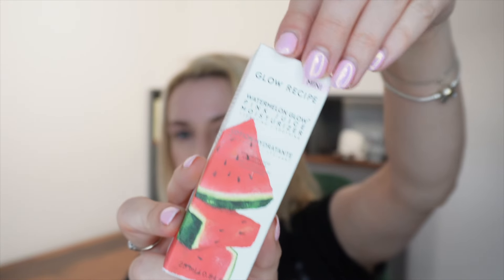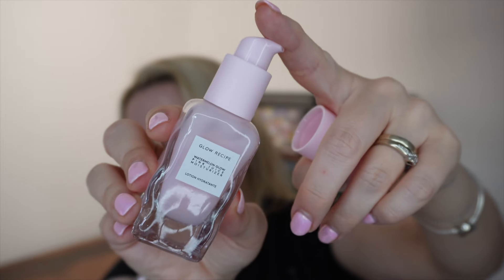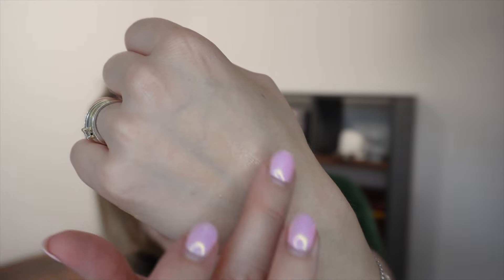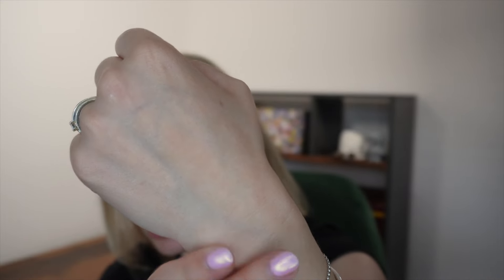So we've got the Watermelon Glow Pink Juice Moisturiser Mini — travel size, 25ml or 0.84 fluid ounce — which retails for £19.50. This has got to be one of their more popular products. It comes in a glass bottle with a pump and it's a super lightweight gel moisturiser — really good for summer or if you've got oily or combination skin and just need a light moisturiser that sinks to nothing and gives a nice glow. The formula calls on watermelon and liquorice root to soothe, and hyaluronic acid and glycerin to lock in moisture. If you've got really dry skin, I don't think it's enough — I actually prefer the Plum Plump moisturiser, which is a bit more hydrating.